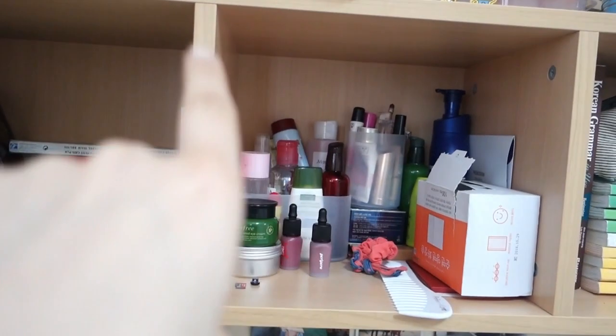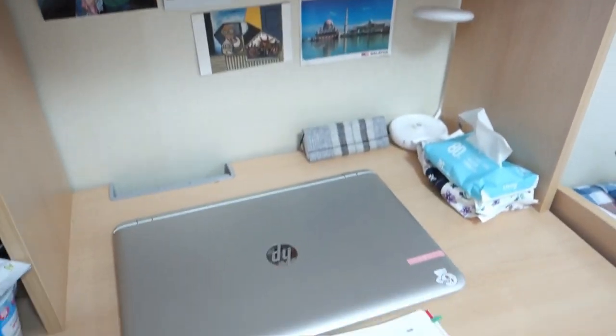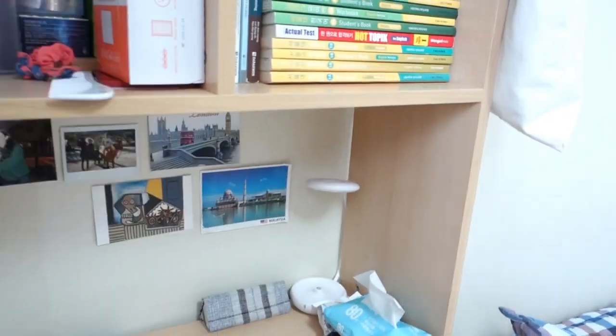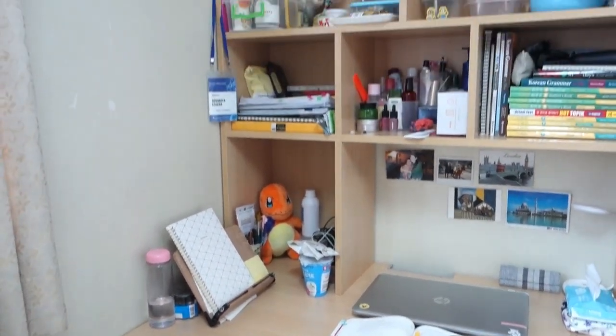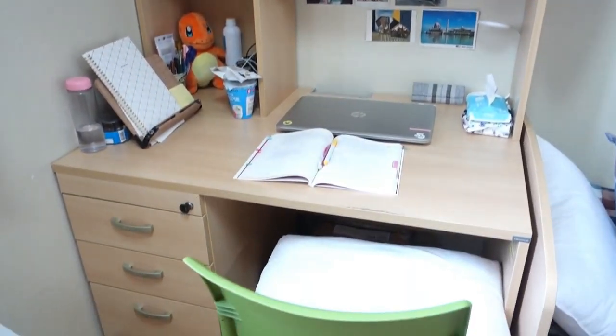Here I have my skincare, my makeup, more books, my laptop, my pictures, and a small lamp. The desk is quite convenient because it has a lot of storage and I put a lot of things there, which is super nice.